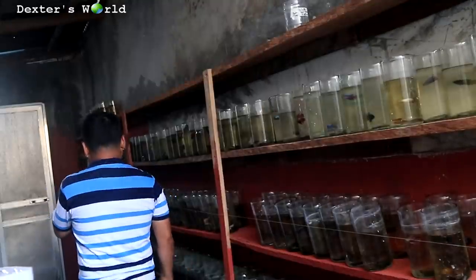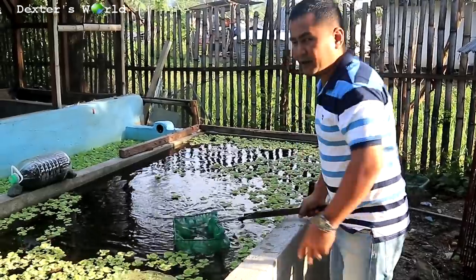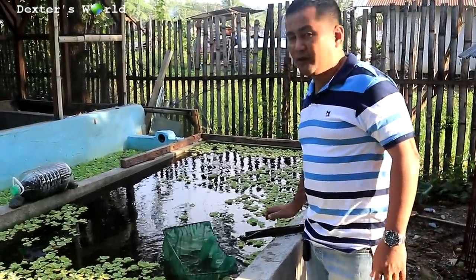Today I am going to update you about the betta fry that we loaded just a month ago. Come on, we will go there.